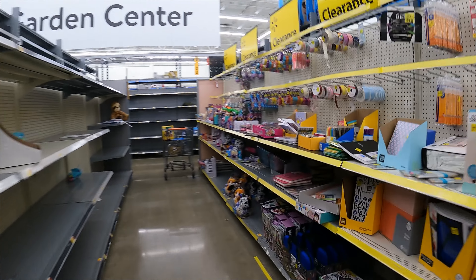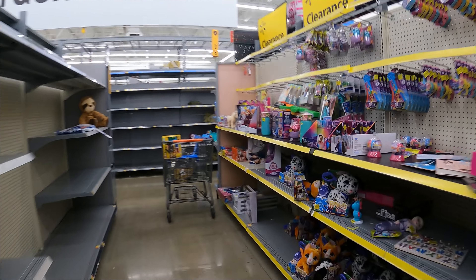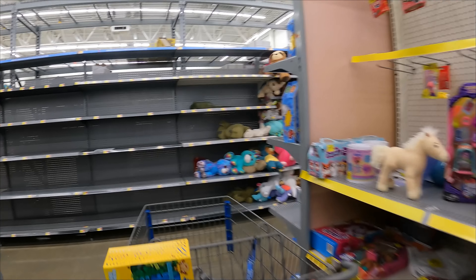Okay, I'm going to keep going. Check the toys down at the end over here, and I want to go down the action figure aisle too.